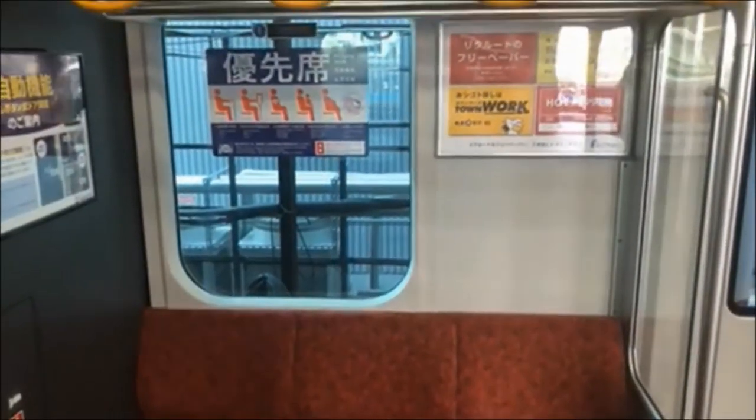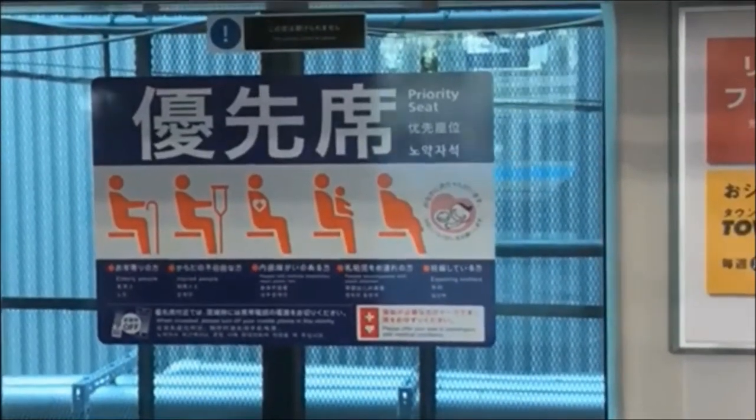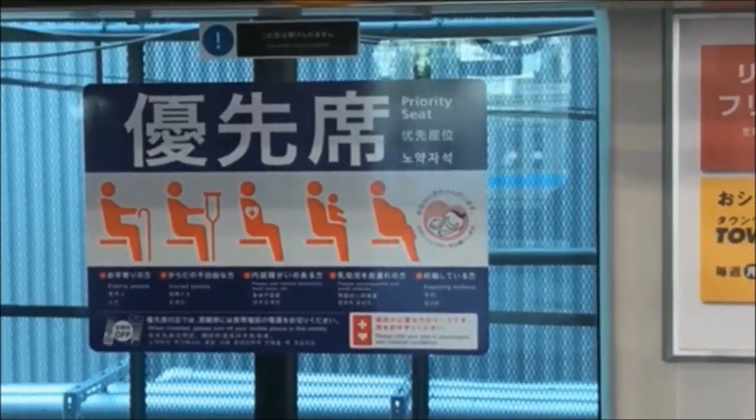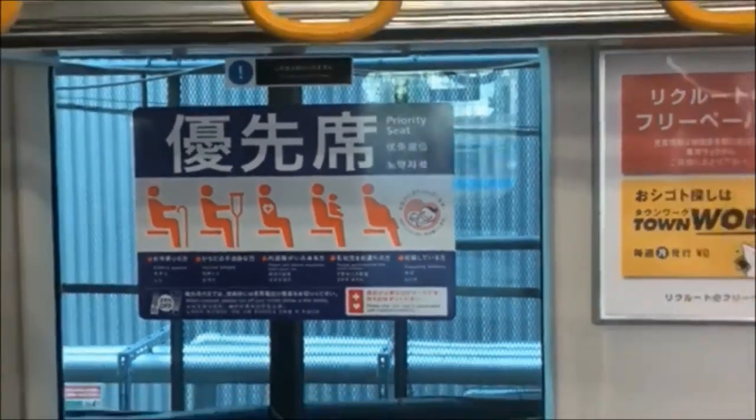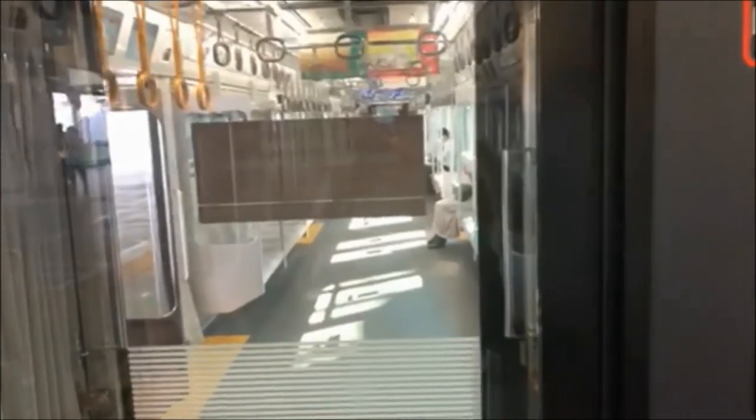Here we have special seating, sometimes called silver seats. These are reserved for the elderly, pregnant women, and people with disabilities. So if you sit here, it's expected for you to give up your seat for those people. It's just a good practice to do this anywhere, really.